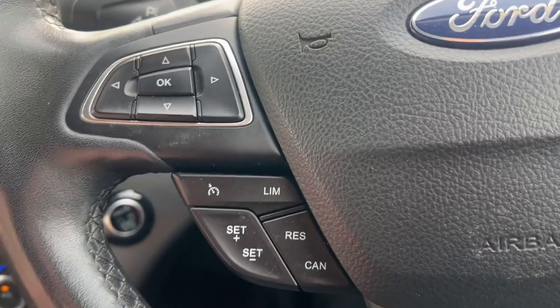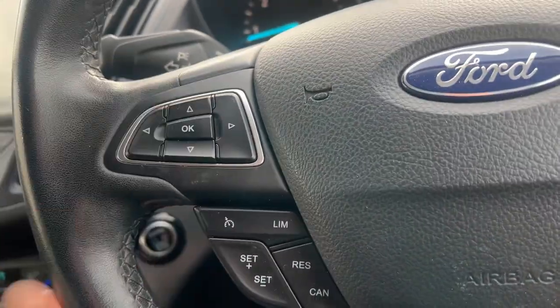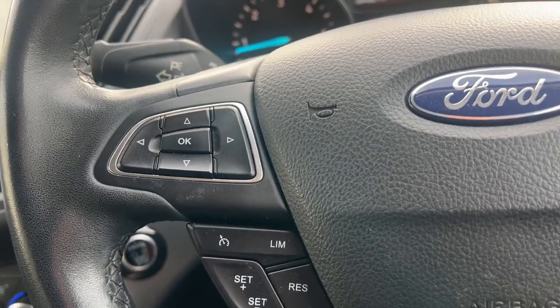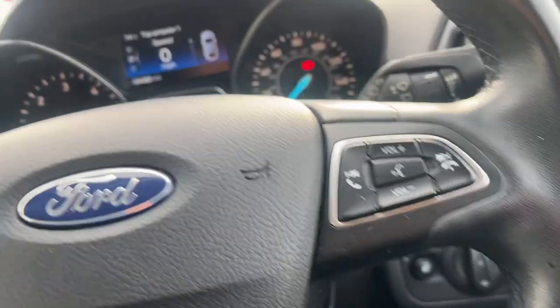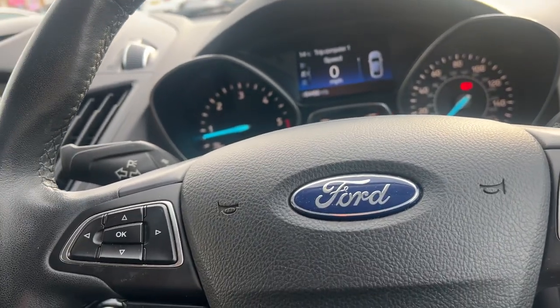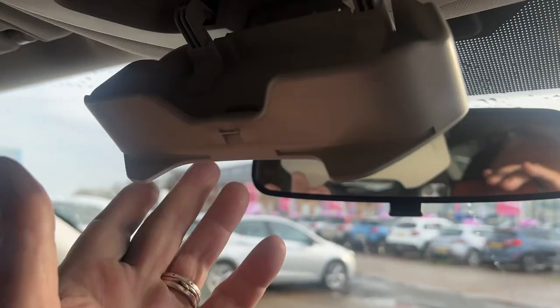The other extras: on the steering wheel we've got cruise control, buttons for both the trip computer and the Bluetooth telephone on the right-hand side. Cruise control set as well — that does make for a good drive. Nice little features like the sunglass holder up here.